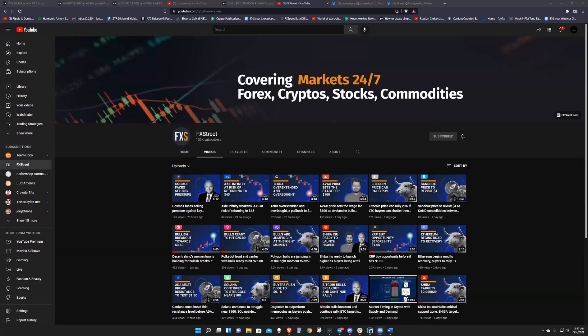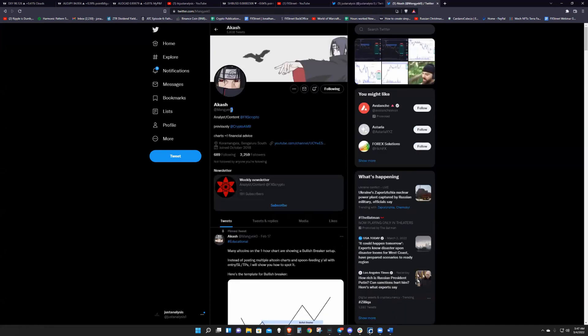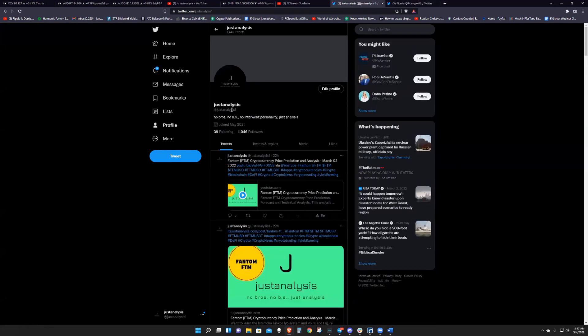Welcome to FX Street. Head on over to YouTube, to our channel, hit that subscribe button. You can follow Akash individually on Twitter at Mong Yeko Zero, and myself at Just Analysis One.